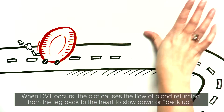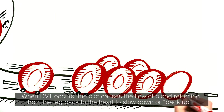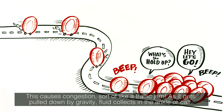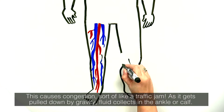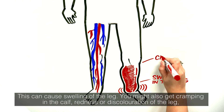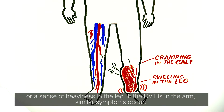When DVT occurs, the clot causes the flow of blood returning from the leg back to the heart to slow down or back up. This causes congestion, sort of like a traffic jam. As it gets pulled down by gravity, fluid collects in the ankle or calf, which can cause swelling of the leg. You might also get cramping in the calf, redness or discoloration of the leg, or a sense of heaviness in the leg.